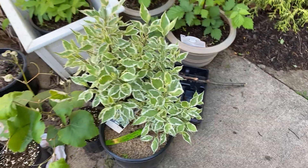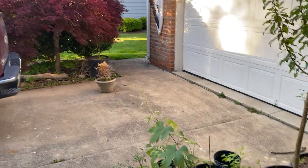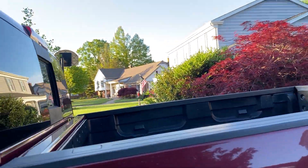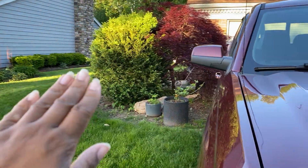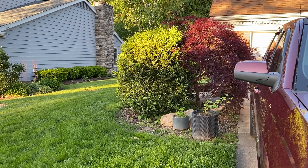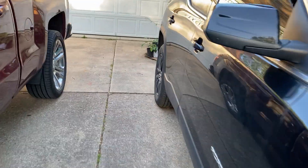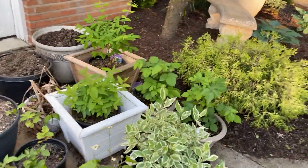This one came from my husband and it is a variegated dogwood, so it's super pretty. I want to put it over here with the Japanese maple, somewhere in between the Japanese maple and the boxwood. The boxwood needs to get cut down a little bit — it's kind of overgrown. The variegated dogwood grows about four to five feet, so I think it'll look really nice in that area.